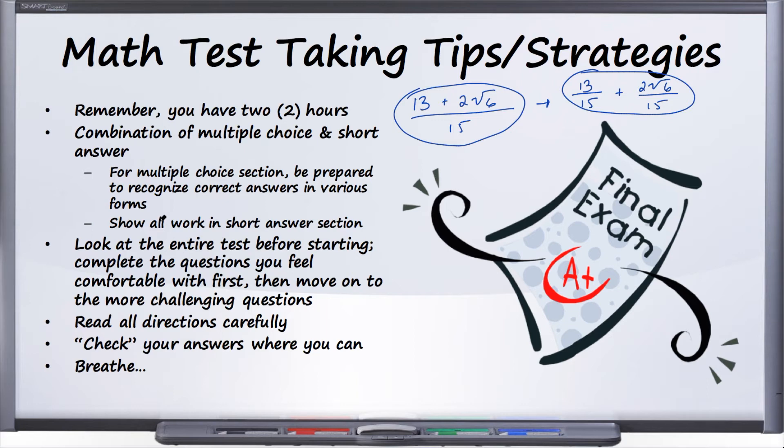Complete the questions you feel comfortable with first, then go back and spend time on the more challenging ones. You don't want to start and get stuck on something challenging and end up spending 20 or 30 minutes on one question, which prevents you from getting to questions you could have easily answered before running out of time. Go through, dispense with the easy questions, then concentrate on the harder ones.